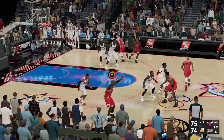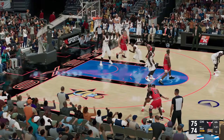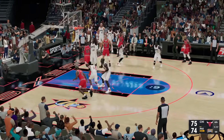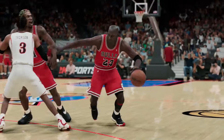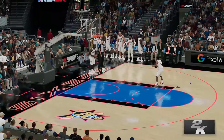Jordan driving inside and slam dunk by Jordan! They really needed that one — a big time move inside, so much riding on that.